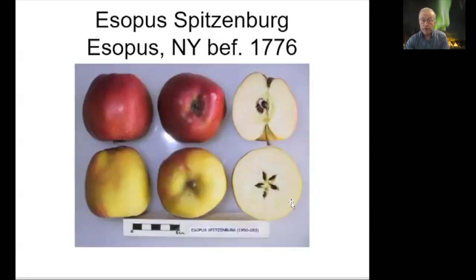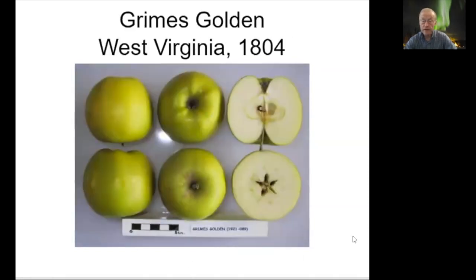Esopus Spitzenberg originated near Esopus in the Catskills — a great place to fly fish, by the way. It was Thomas Jefferson's favorite apple and is quite well known for that; it's also a good eating apple. Grimes Golden is a more recent variety from West Virginia, 1804. It's a parent of the Golden Delicious — you can see the similarity. This happened to be my wife's aunt's favorite apple, and that's one I'm grafting this year.